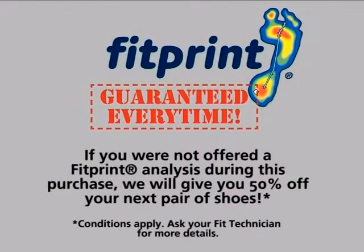If you are not offered a complimentary Fit Print analysis when purchasing shoes, we will gladly offer you a 50% discount on your next purchase of shoes from The Athlete's Foot. This offer is valid for a limited time only. Ask your fit technician for more details.